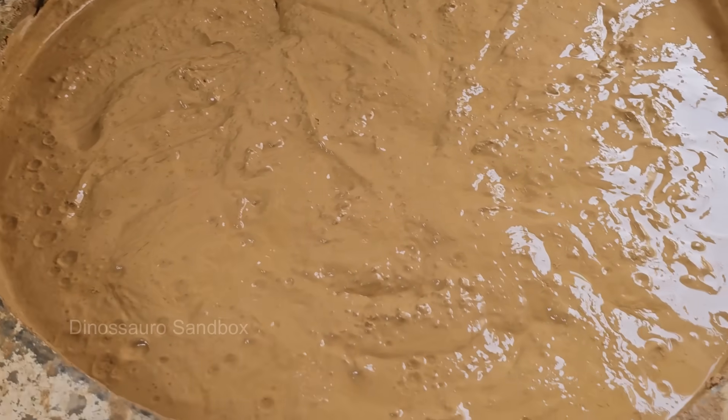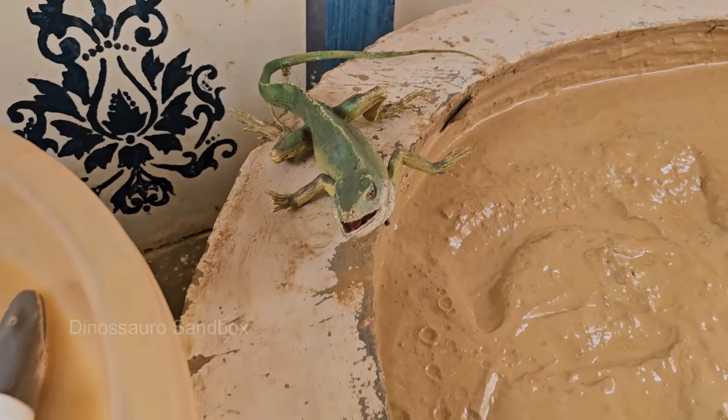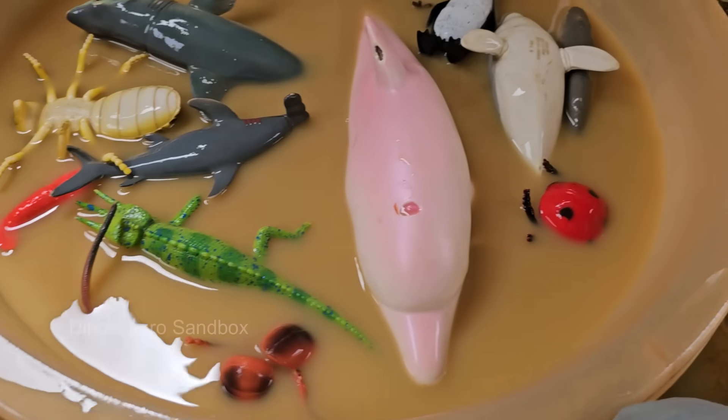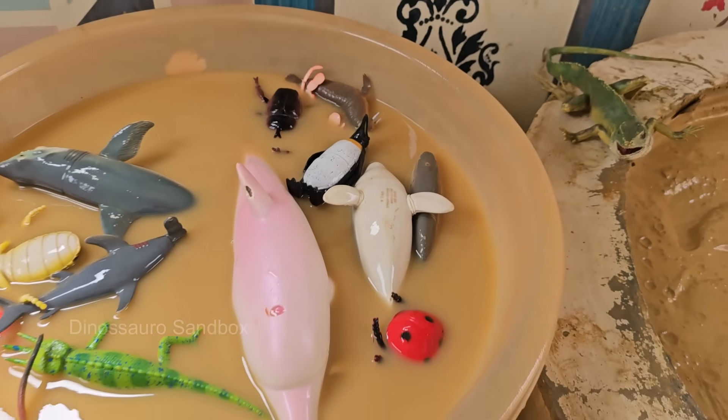Get ready for hands-on discoveries that will make you see mud puddles in a whole new way. Build a coral reef with sticks and pebbles, or stage a water strider race across a bucket pond.